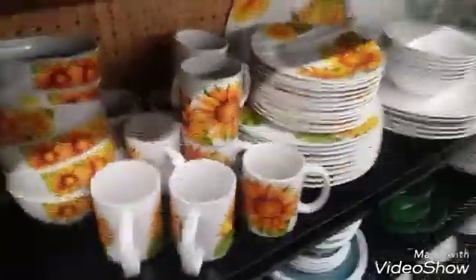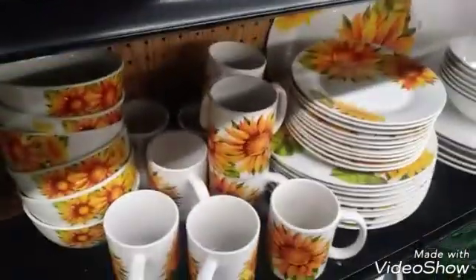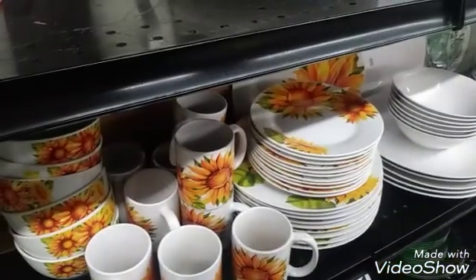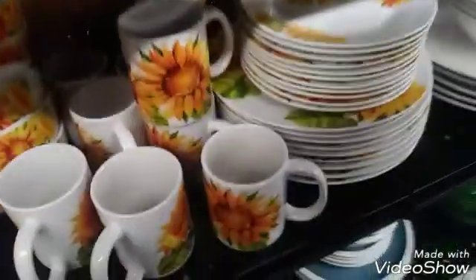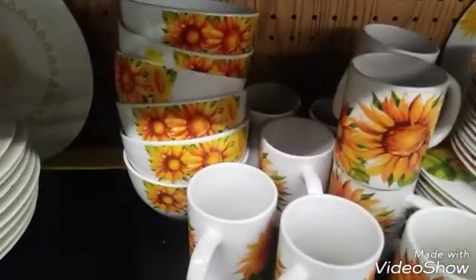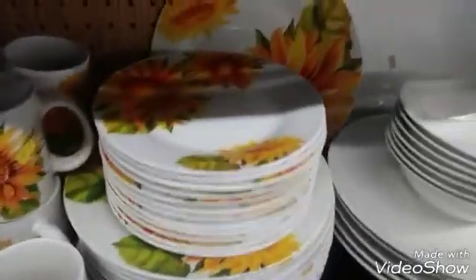Look at this — you get 37 pieces for $28.99. That's the bread with all the cereal bowls, the coffee mugs, the dinner plates, and the salad plates.